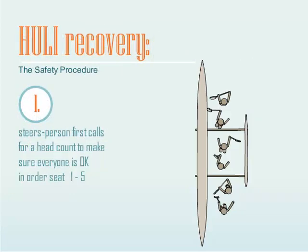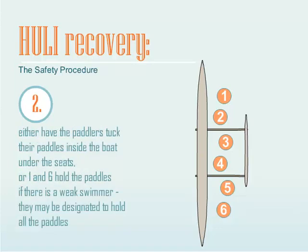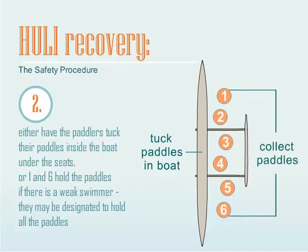Hooli Recovery. The steersman first calls for a headcount to make sure everyone is okay, in order, seat 1 through 5. Either have the paddlers tuck their paddles inside the boat under the seats, or seats 1 and 6 hold the paddles. If there is a weaker swimmer, they may be designated to hold all the paddles.